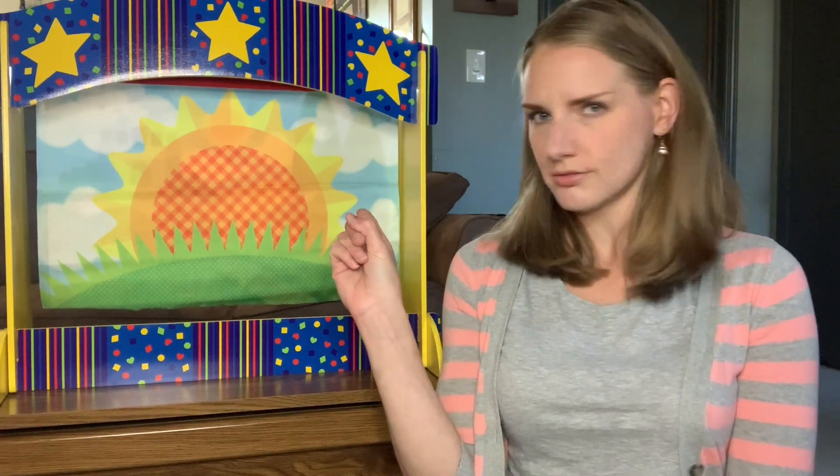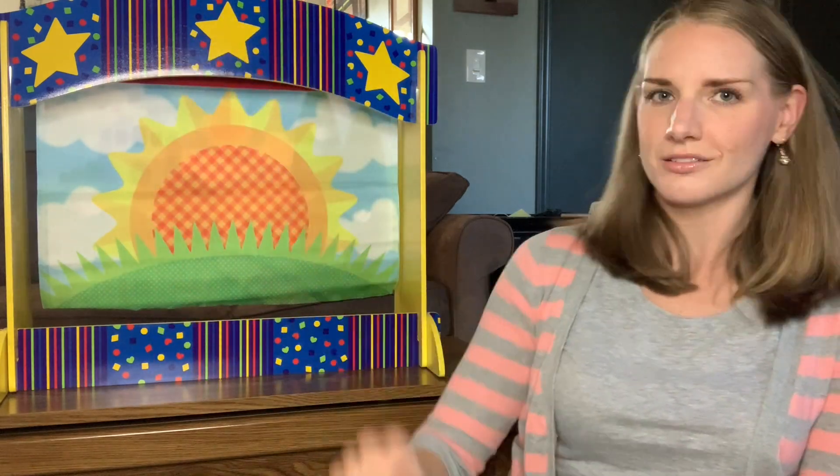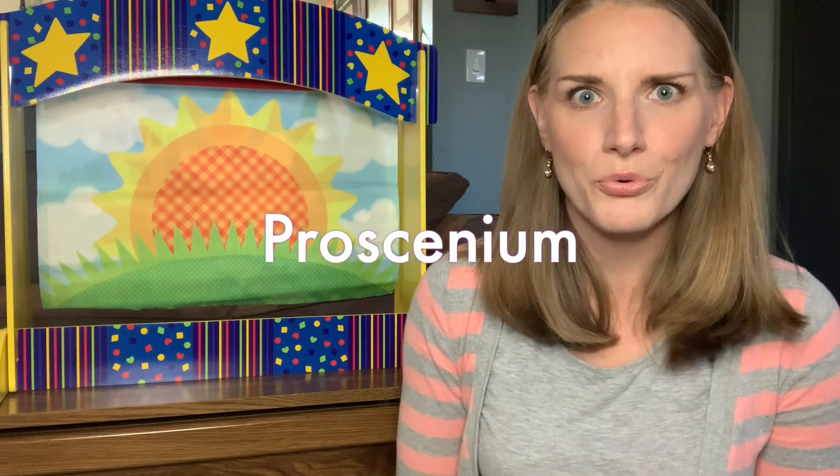Being that we are Detroit Children's Theatre, I thought it might be cool to teach you a fancy word that has to do with the theater. This looks like a small version of a big theater. I want to teach you a big word. This type of theater space is called proscenium. Proscenium theater. That is a huge word.